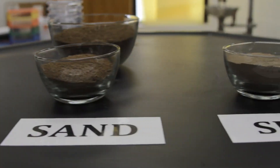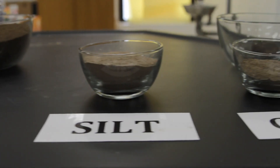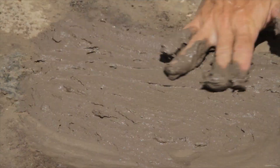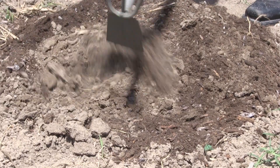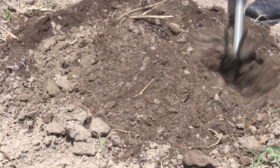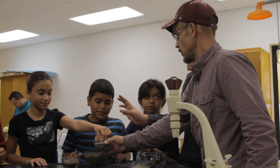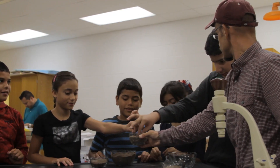When classified by texture, there are three main types of soil: sandy, silt, and clay — and the ideal mix, an equal combination of sand, silt, and clay, which is called loam. Let's take a closer look at the three main types of soil texture.